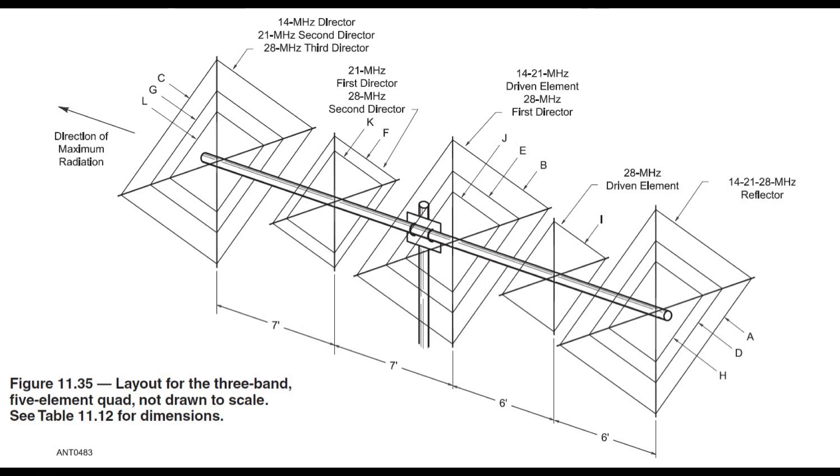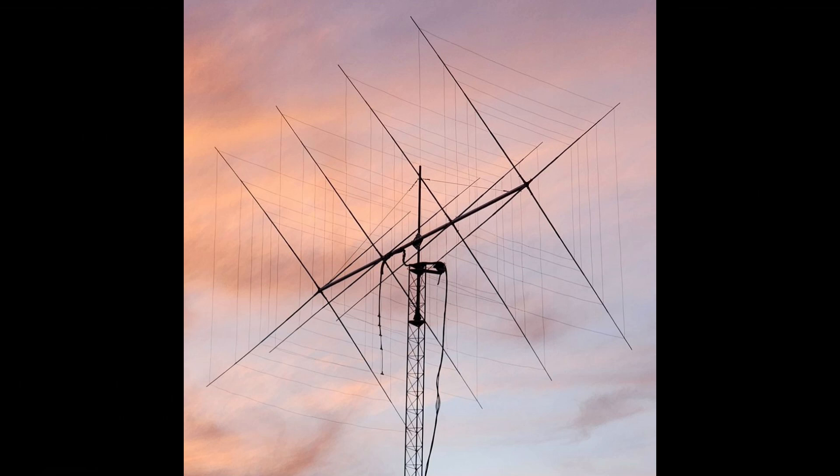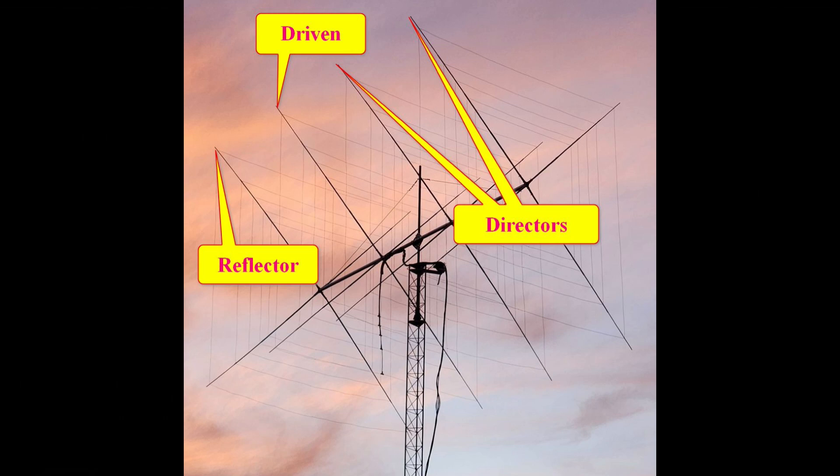In the next several pictures, Cubex owner Marc Chouinard is replacing his hex beam with a large four-element cubical quad for 20, 17, 15, 12, and 10 meters. This right here is the driven element — you can tell because you see it fed by the coax. He decided to run separate coax all the way to the ground rather than putting a relay box up at the top, because if the relay box were to go bad he would have to climb the tower. By bringing all five coax lengths to the ground, he can service the relay box at the bottom.